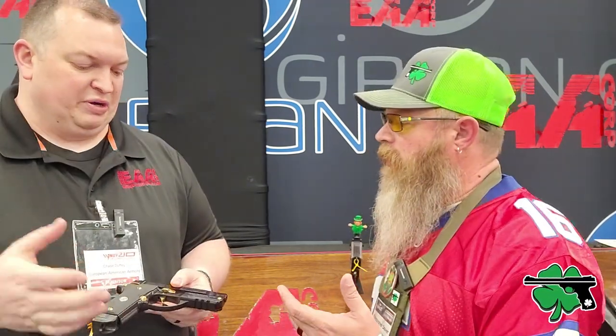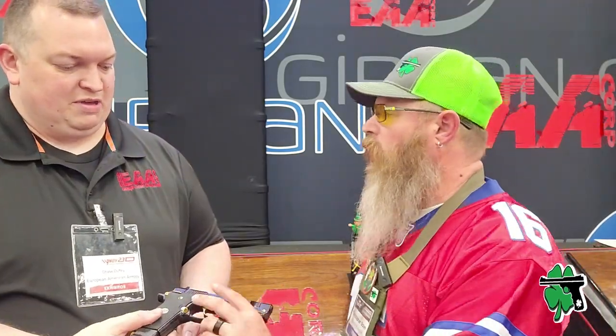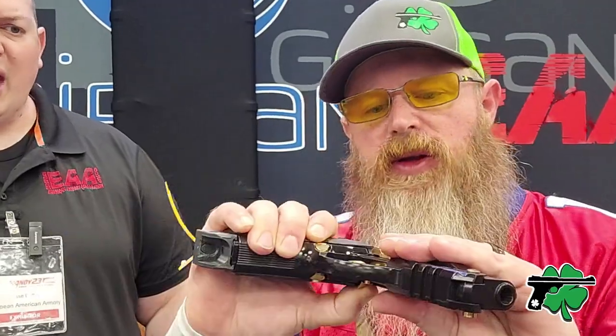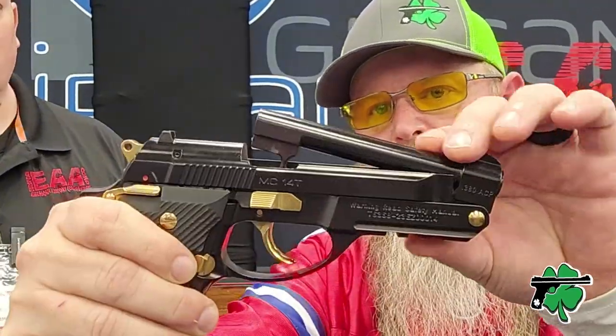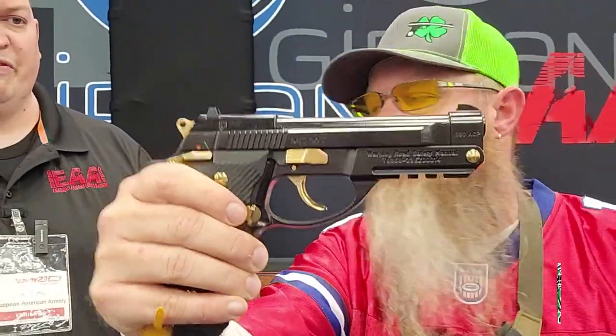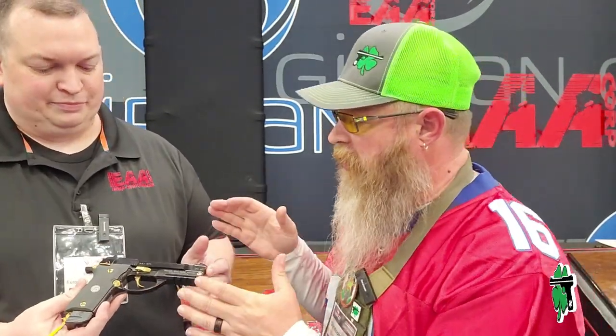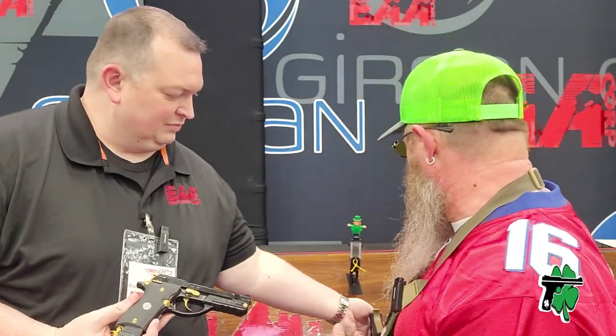A lot of people ask if this is a single shot — it's not. You drop a round in, close it, fire it, cycles like normal. It's a direct blowback action with a double-action trigger pull on the first trigger, then double-single. It's got ambi safeties, traditional three-dot sights — very, very simple gun.